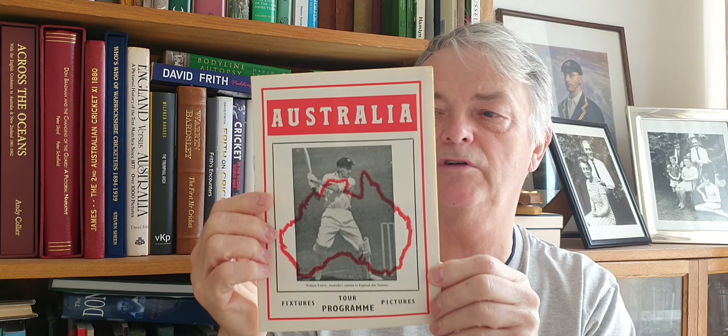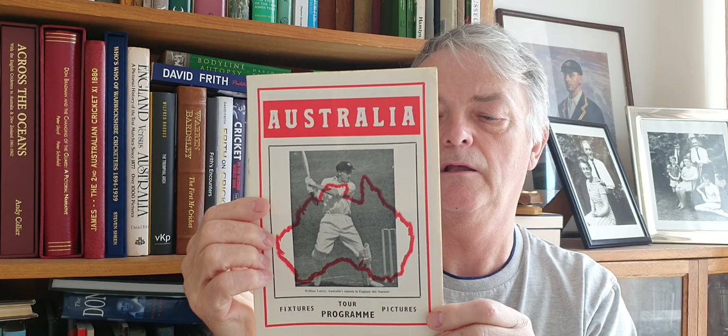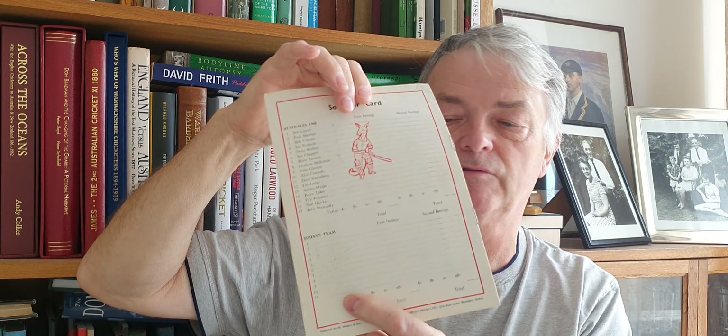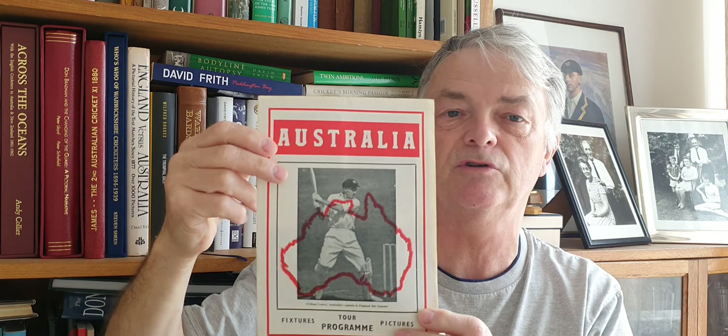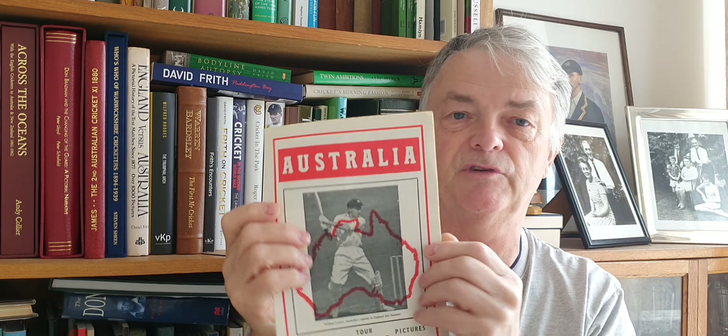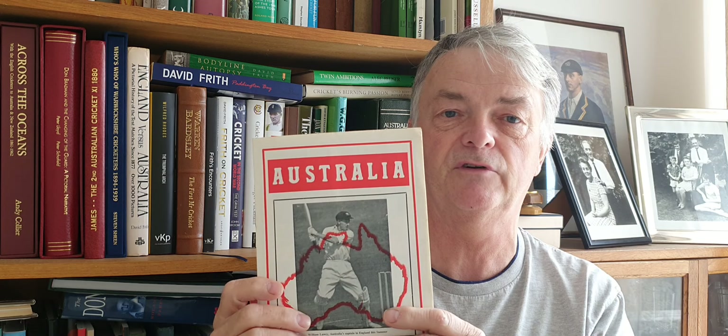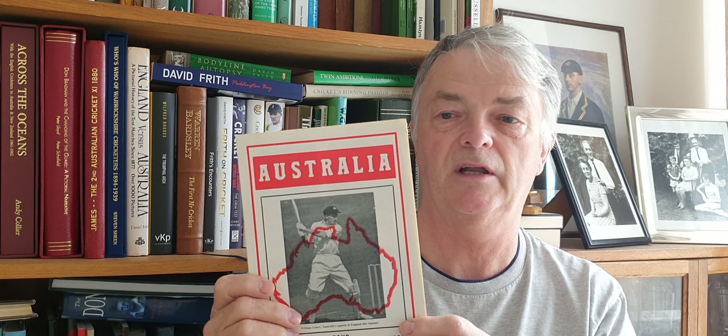Here's a 1968 tour brochure. Someone's written the teams on the back, so it's obviously one you'd get on the ground on the day. Quite a nice thing — it's not very big but it's the sort of programme you'd want to have with all the pen pictures in it, not these newfangled glossy things full of adverts. So it's a nice 1968 brochure.